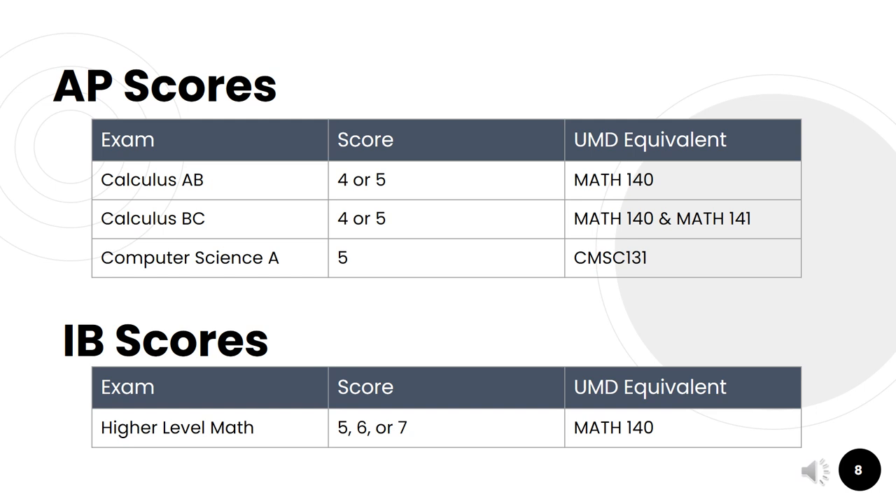Please note that the AP Computer Science Principles exam is not listed because we cannot accept that as credit towards the degree at University of Maryland. As for IB exams, we can take the higher level math with a score of 5, 6, or 7, and transfer that in as Math 140, Calculus 1. These AP and IB exams can also be used to satisfy the gateway requirements for the LEP.